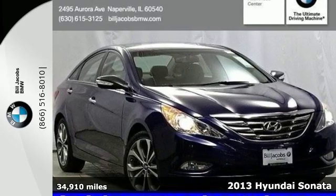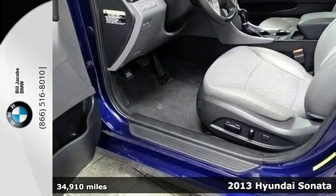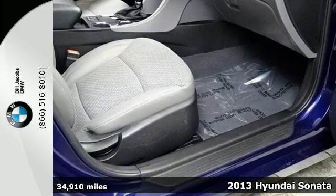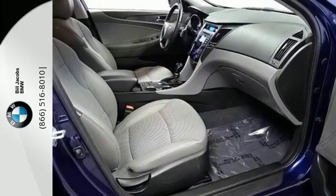It's a 2013 Hyundai Sonata. This stylish sedan is a step above. From its award-winning safety to its curvaceous design, to the array of high-tech features inside, we are reinventing the sedan.